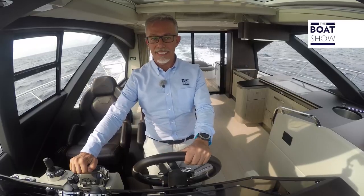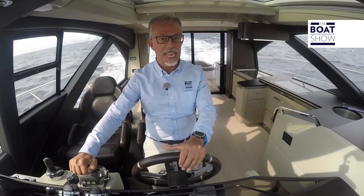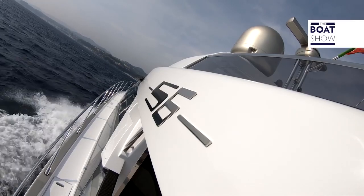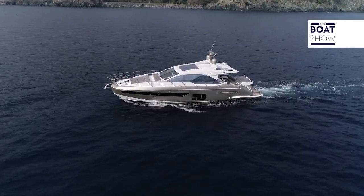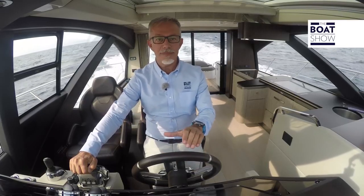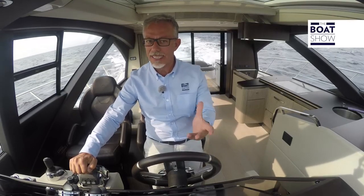There are three Volvo Penta IPS 700 systems here — that means 550 horsepower engines. This, in particular, is the D8 model, with its six inline cylinders, double delivery turbo, and volumetric compressor. It's a 7,700 cubic centimetre engine. The drive of these diesels is multiplied by the IPS propulsion system, and there is pod drive. There are three units here, so that's three pod drives and six propellers. So, what happens when we set off?